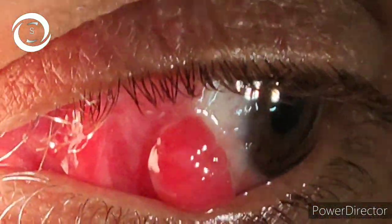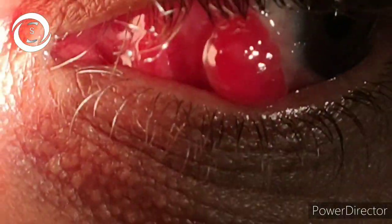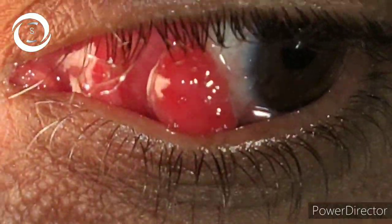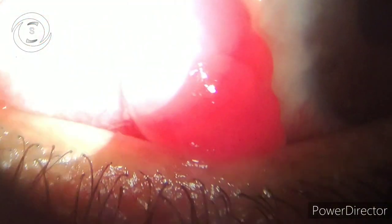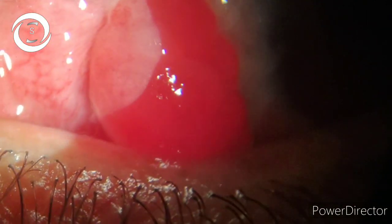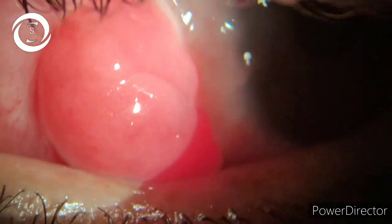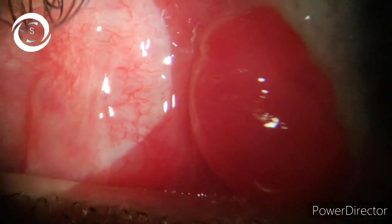I am Dr. Sharjit, and today I am showing you again this pyogenic granuloma that occurred after pterygium surgery somewhere else. The patient came to me with this round, pinkish lesion. I discussed this case in detail as a case of post-surgical pyogenic granuloma and its treatment in detail. First, I gave this patient medical therapy — topical as well as systemic steroids.